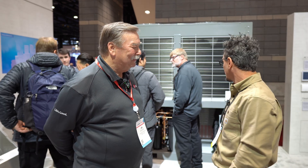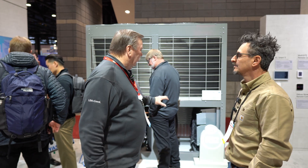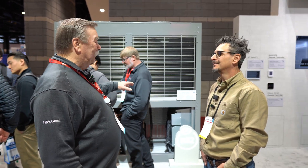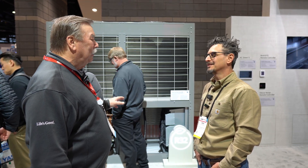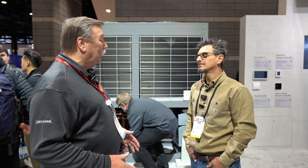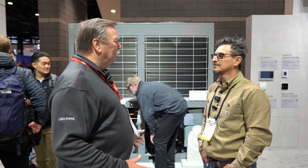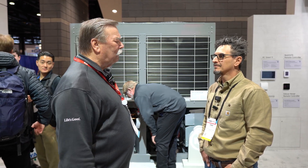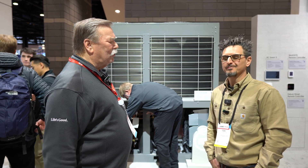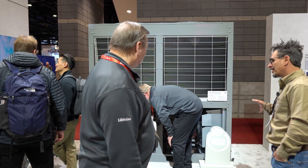So R32 is coming — this unit was supposed to be an R32 but we ended up with a 410A machine. The R32 will be here in about a month; it's in production right now and will be shipping in about a week or so. We're going to make both products for probably six to eight months, close to the end of the year, just so we can do our switchover nicely.